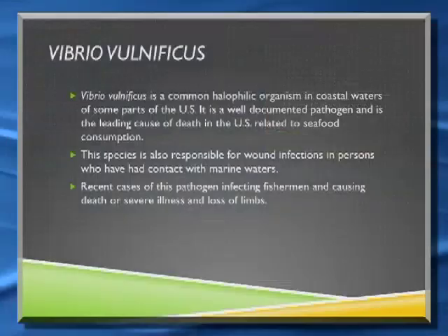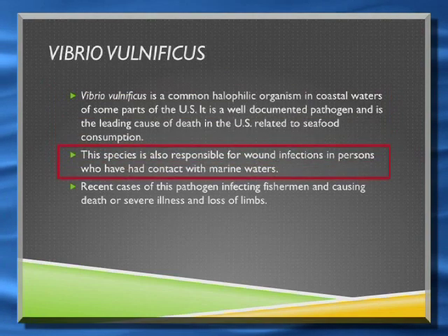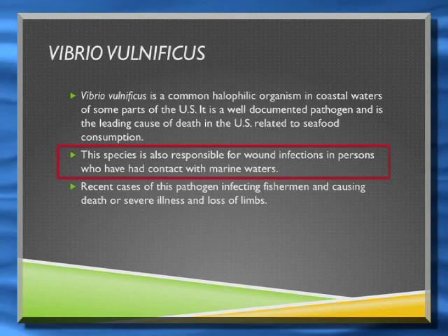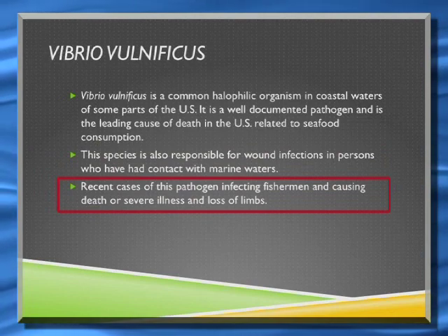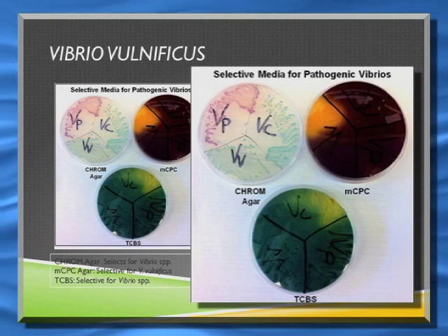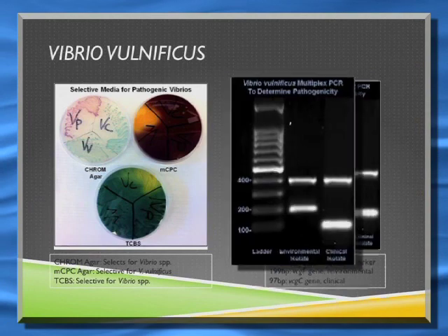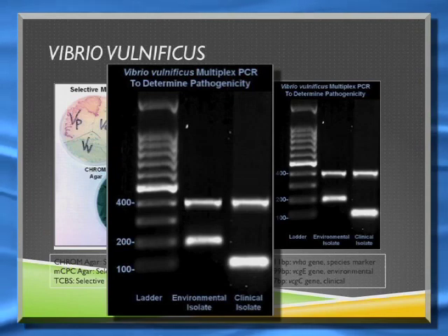Finally, we're just starting some work on Vibrio vulnificus — a common pathogen found in shellfish that's also becoming more common in wound infections and can be a very serious pathogen, especially among fishermen. This is the work that Gabby Barbarite is just starting as her PhD project. We can grow these vibrios on different media to get selective growth and determine what species they are. She has worked up a multiplex PCR system to tell which isolates from the environment are potentially toxic and could cause disease.